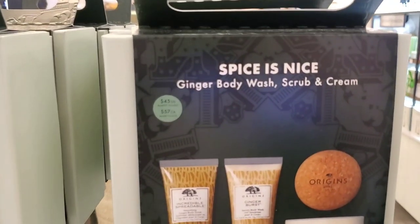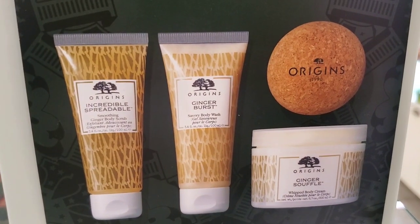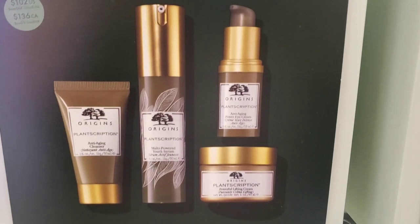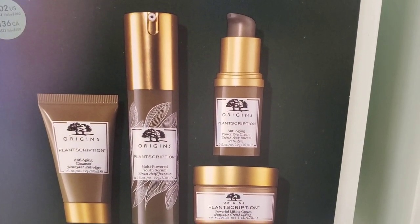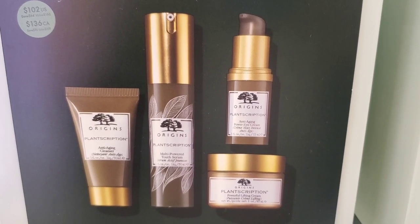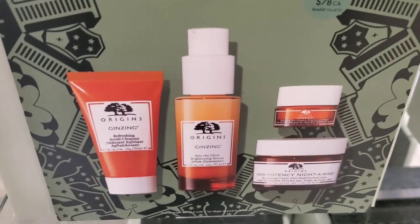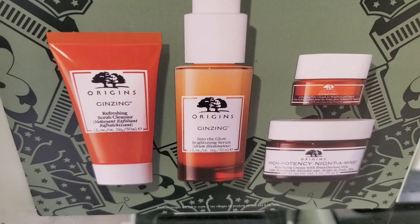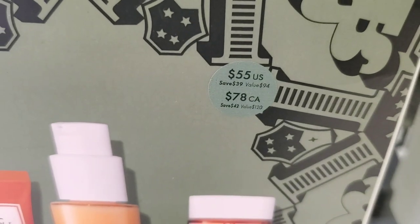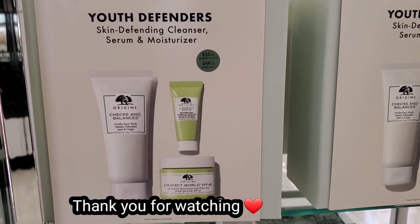For Origins they had the Spices Nice Ginger Body Wash, Scrub, and Cream set with a body soufflé, body scrub, and body wash for $45. They also had a set for $102 with a plant subscription multi-powered youth serum, cleanser, eye cream, and moisturizer. Finally there was the All Time Essentials set for $55 with a cleanser, ginseng, brightening serum, high potency night cream, and eye cream — plus a Youth Defenders Skin Defining Cleanser, Serum, and Moisturizer set also for $55.